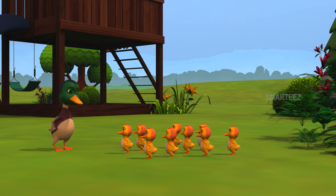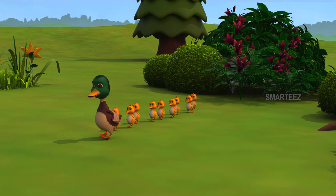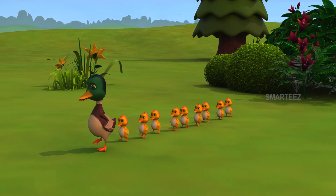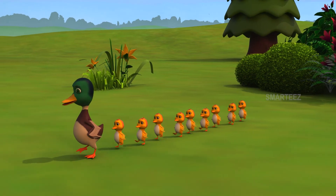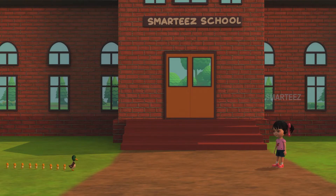All of you, come and stand in line. One little, two little, three little ducklings. Four little, five little, six little ducklings. Seven little, eight little, nine little ducklings. On their way to school.